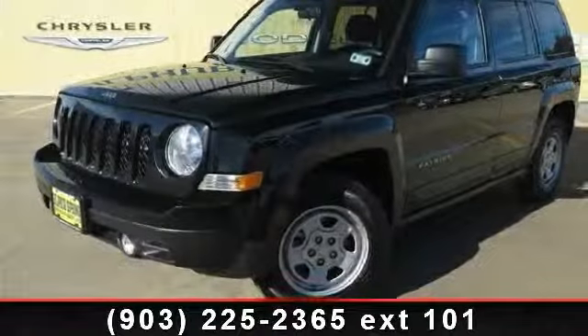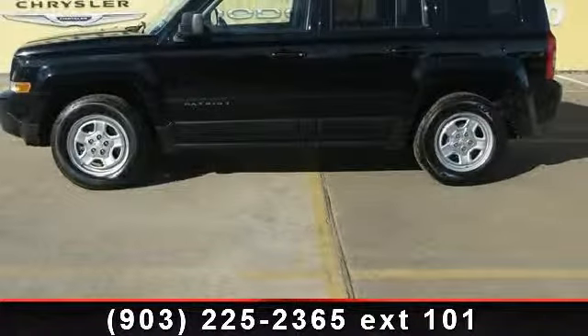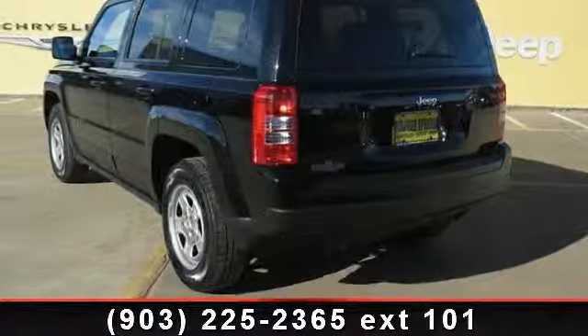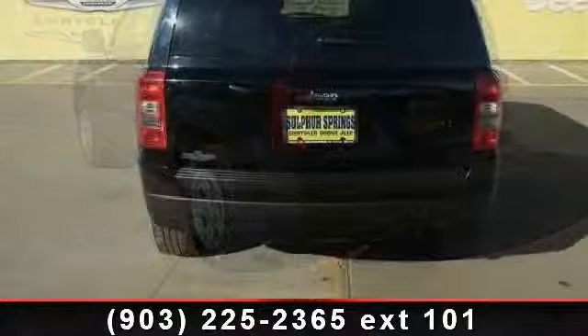Imagine yourself in this 2012 Jeep Patriot Sport. If you are looking for an automobile with great features, look no further. This vehicle comes with a reliable 4-cylinder engine connected to a smooth shifting automatic transmission. Enjoy these notable features: